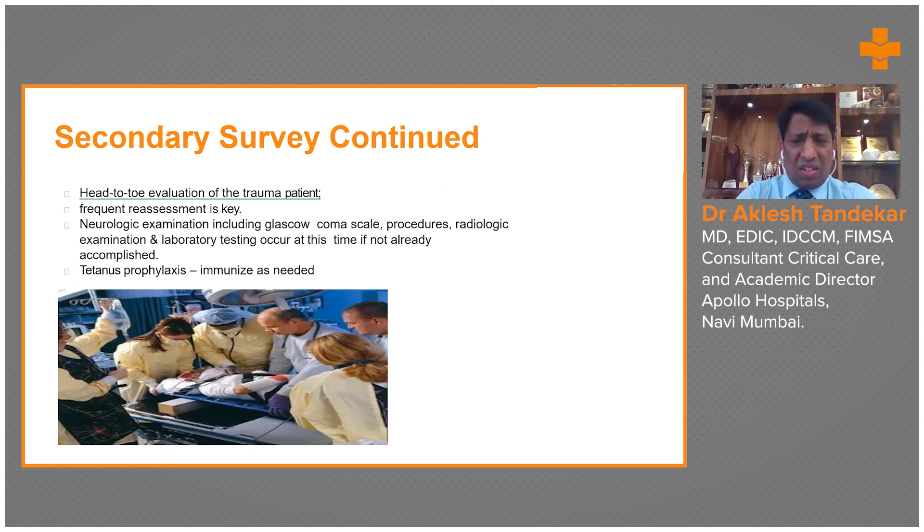Frequent reassessment is very important — it's not sufficient to just complete the primary and secondary survey once. Trauma victims need continuous reevaluation. Neurological examination based on the Glasgow Coma Score is very important, and clinical, radiological, and laboratory assessments are needed to formulate a management plan.